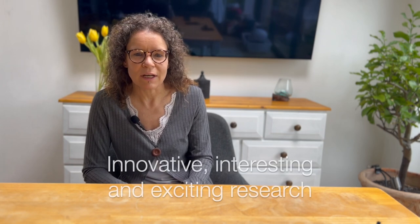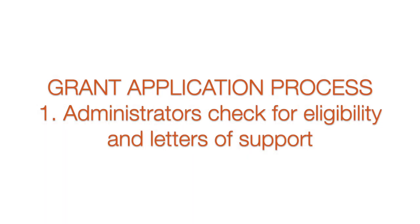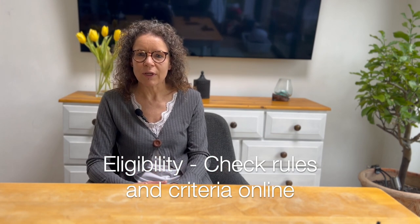We are obviously also looking for innovative, interesting, and exciting research. When you have submitted your application, the first thing that happens is that our administrators look through it to see if you are eligible — for example, that you have been a member of the Society long enough. All the rules and eligibility criteria are online, so please read them very carefully.